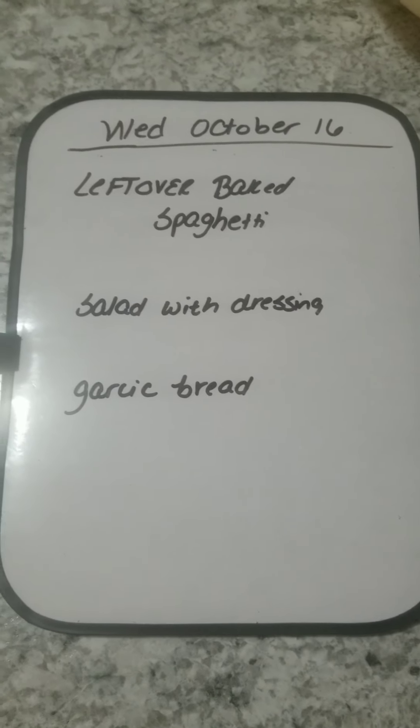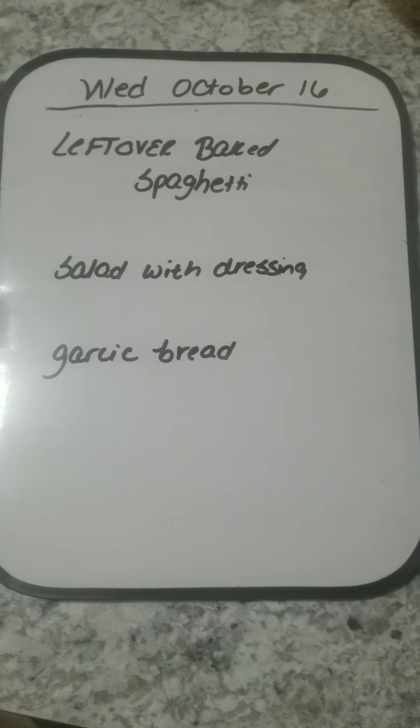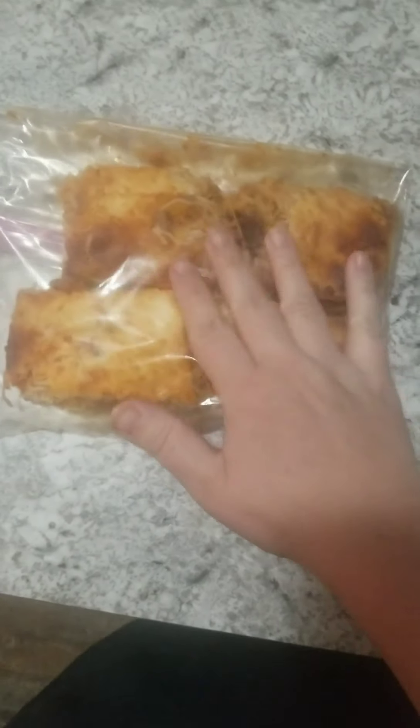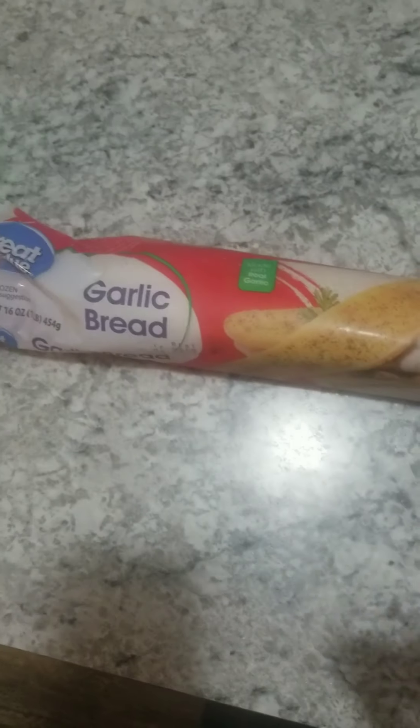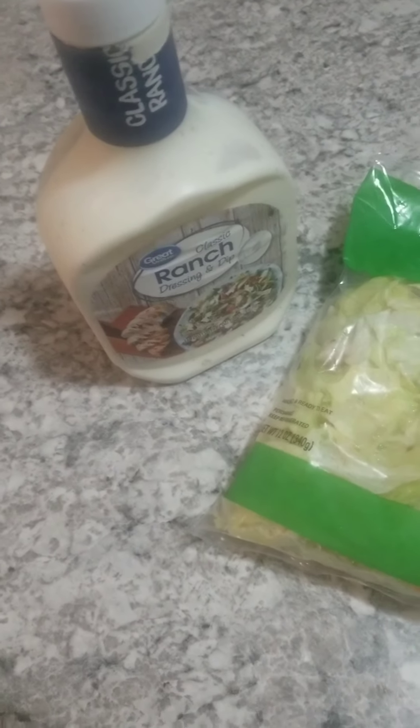Hi everyone, it is Wednesday, October 16th. Today for dinner we are having leftover baked spaghetti, salad with dressing, and garlic bread. This has been in the freezer. There's the garlic bread, the salad, and the dressing.